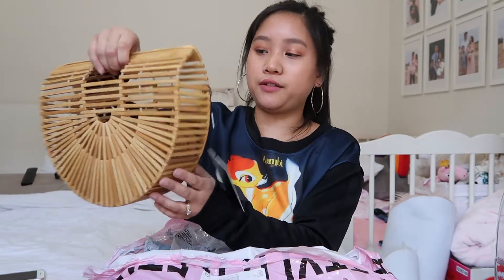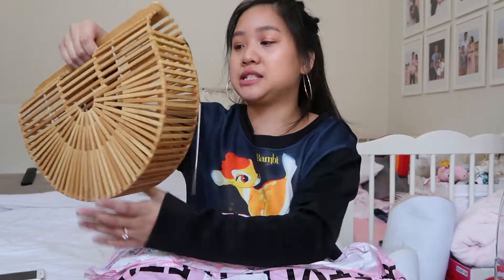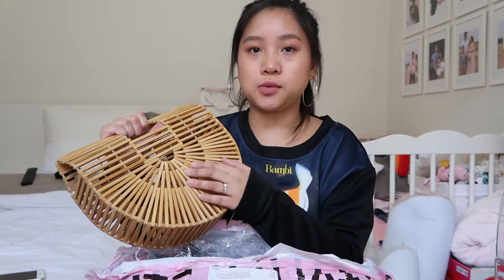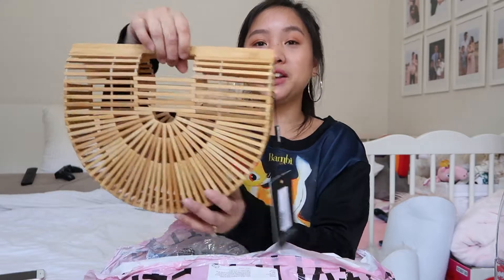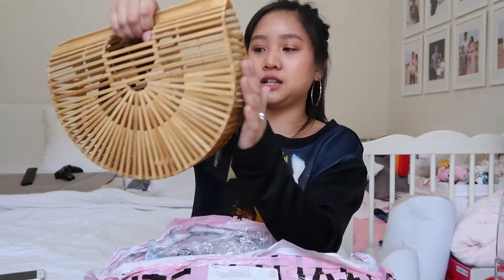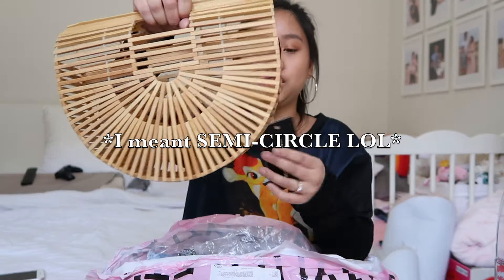I kind of wanted to get this just for the summertime because I'm so into straw bags right now. Me and my family are planning on going to the beach a lot and going on picnics and all that cute stuff, now that our daughter is old enough. I thought it'd be so cute to put all my stuff in. They actually have a bigger size but I chose the small one because I'm pretty small myself — I'm petite. So I thought this would look perfect and it does. It's a wooden structured clutch bag in a half circle kind of look. It's so cute.